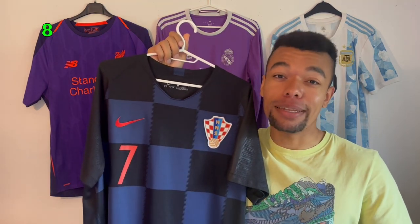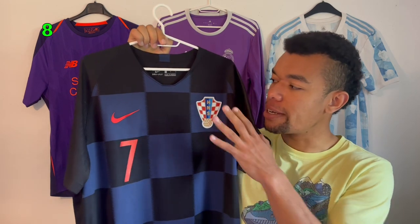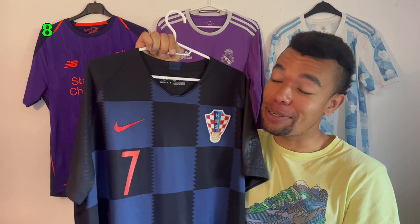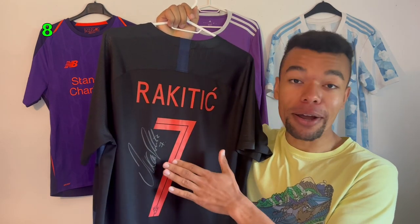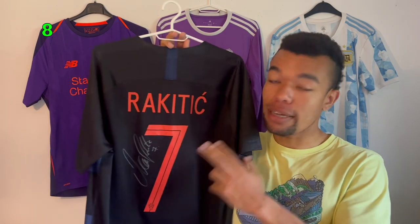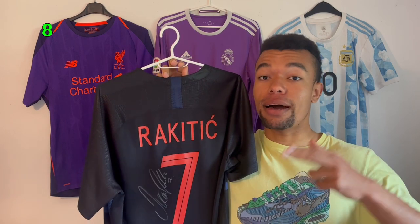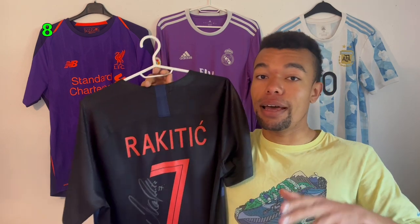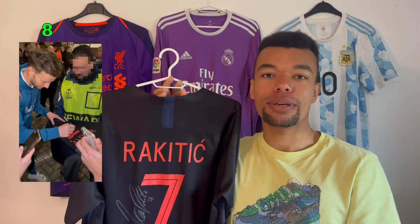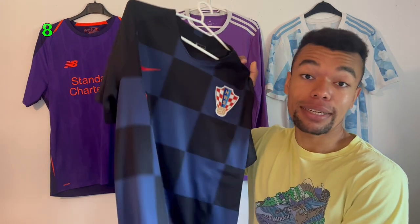Next up is an absolutely beautiful Croatia 2018 away shirt — the one they used at the World Cup. Croatia shirts are famous for the checkers design, and the number seven gives it away. I met Rakitić a few months ago when Sevilla played PSV in the Europa League. I waited just outside the stadium, and when Rakitić came out, I showed him the Croatia shirt and he signed it with a silver marker. I even got a video of him signing and a picture with him — he's a very friendly guy. This is another shirt I won't sell.